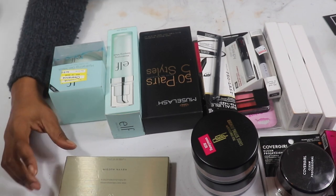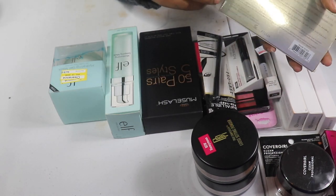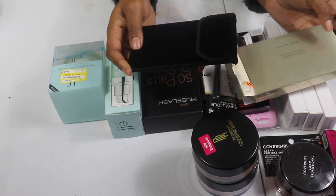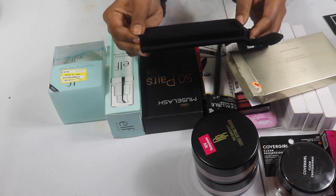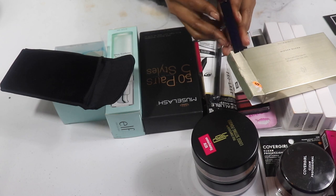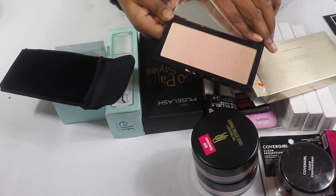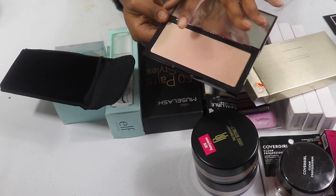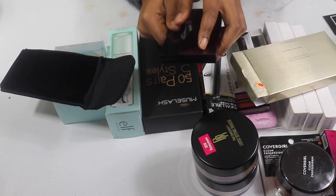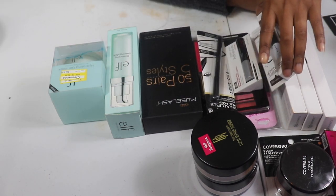I have my Kevin Aucoin highlighter — the Neo Highlighter. I bought this from Platinum D here on YouTube; she has a Poshmark and I always try to support her. I don't use it as often as I should, but look at this — it goes from a deeper to a brighter shade. I am going to start using it. Inside my cup it says 'Flawless.'